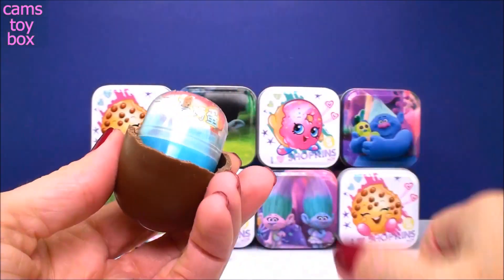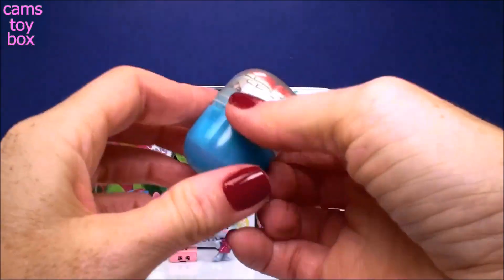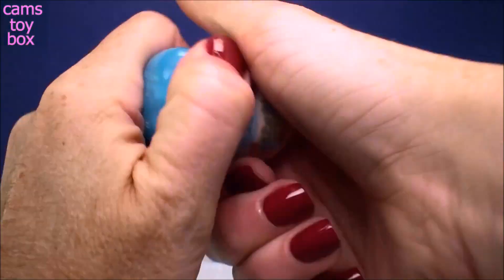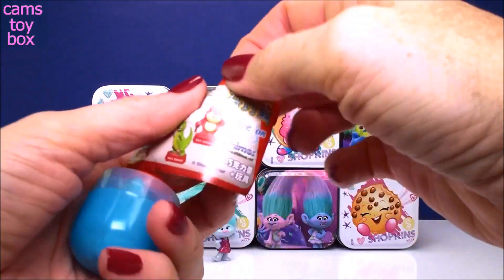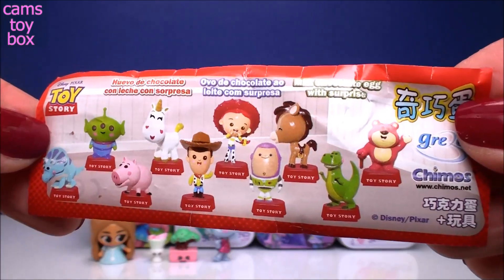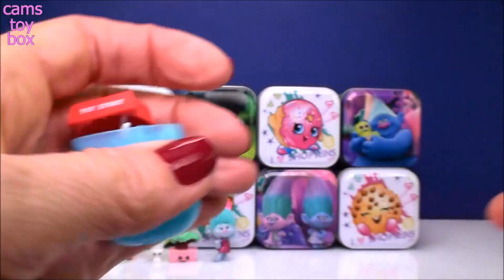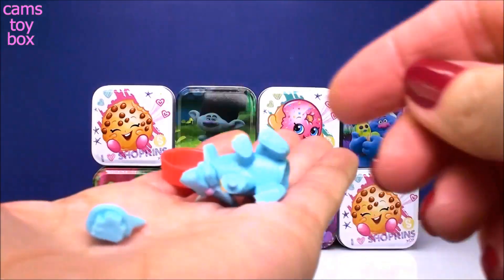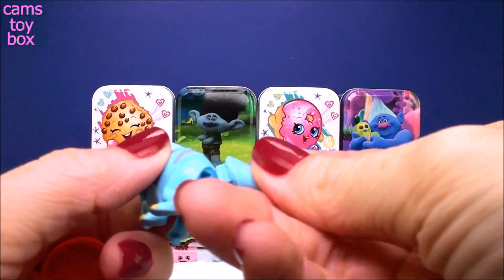Delicious milk chocolate. And inside is the flyer — lots of different characters to collect in the movie. And in the back it shows you who we got. We got Tracy. It looks like I have to put her together — it's just her tail. I think I can handle that.